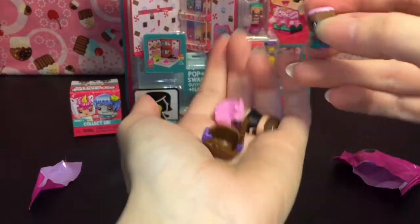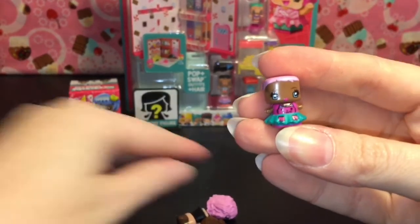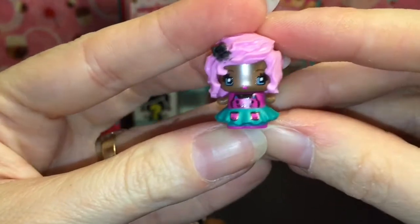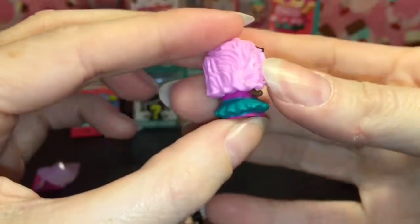This one has a kitty cat on her dress, so her name is Cat Dress. That's funny! She has pink hair. There's the kitty cat, and her pockets look like little paws — that's cute.